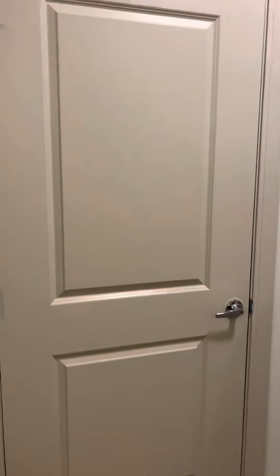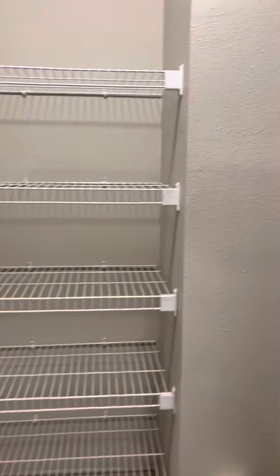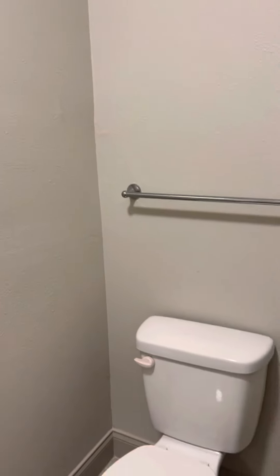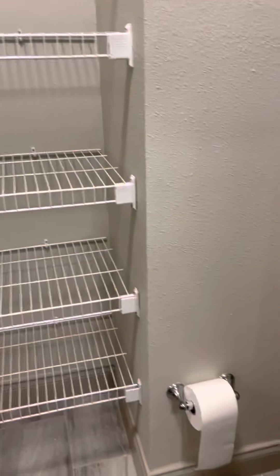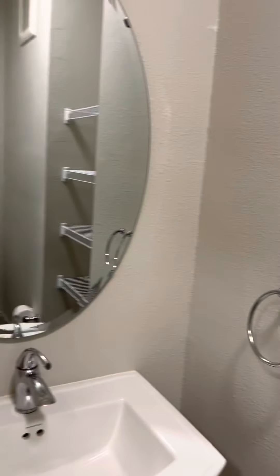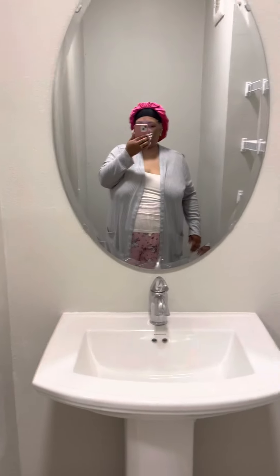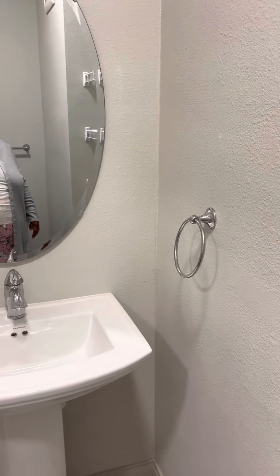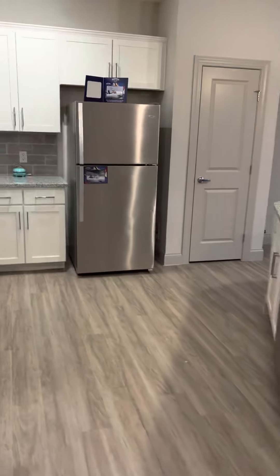This is the first door you come to — the guest bathroom. It has a towel bar, toilet, toilet paper holder, linen space, sink, mirror, and a hand towel holder. Just the simple basics.